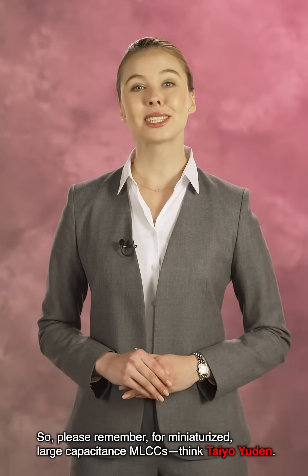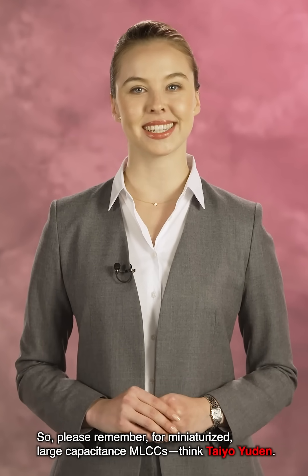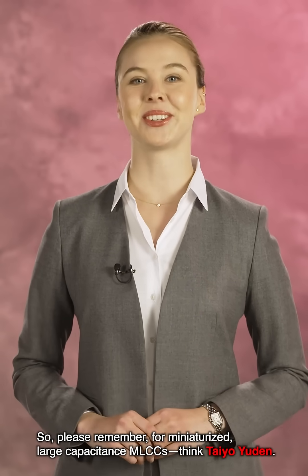So please remember: for small size, large capacitance MLCCs, think Tayo Yudin. Thank you.